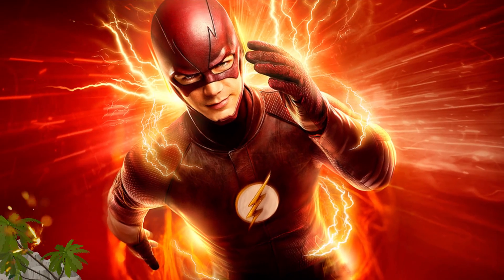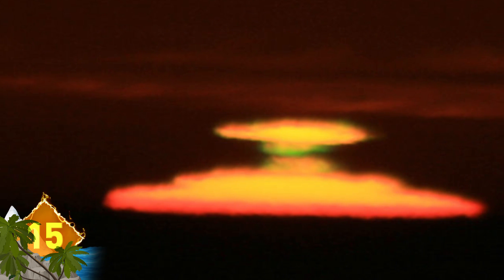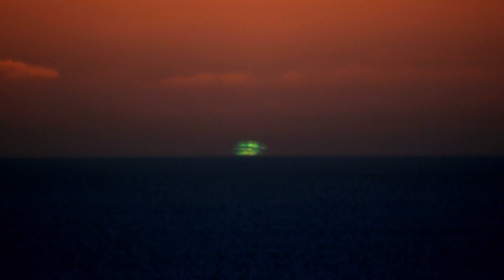Green Flash. This sounds like it could be a mashup of comic book superheroes, but the term refers to optical phenomena that tend to occur just after sunrise or right before sunset, and it lasts for no more than a couple of seconds. It's typically visible as a green spot above the rim of the sun, but on rare occasion it can resemble a green ray that shoots from its point of origin. The effect is a result of atmospheric conditions that cause the sun's light to separate into different colors.